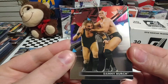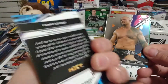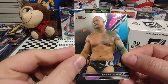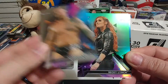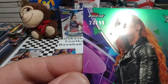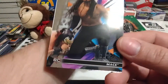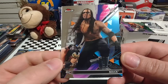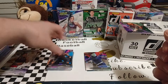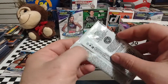Up next is Danny Burch — not really familiar with Danny Burch. Looks like he might be an NXT guy, and he is. Karrion Kross, another one that was released last year. Ooh, Becky Lynch — numbered 23 out of 99! If you're going to get a numbered card, Becky Lynch is one to get a numbered card of. Let's set that one up there so we can get it sleeved. And a rookie card of Mace — not really the best rookie card you want to get, as that was a failed project with Retribution.